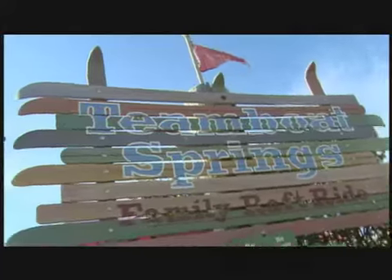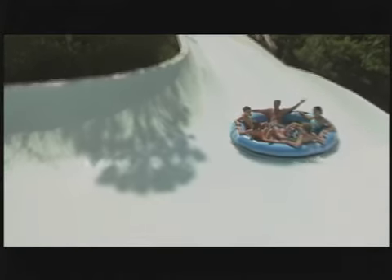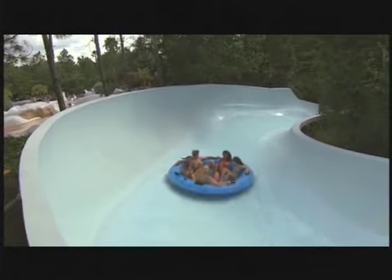If you're looking for a wild but mild type of thrill for the whole family, then load them up on Team Boat Springs. It's one of the world's longest, curviest, and craziest raft adventures that takes you on a watery trip down the mountain at the one and only water park on the meltdown.